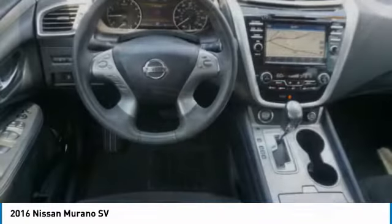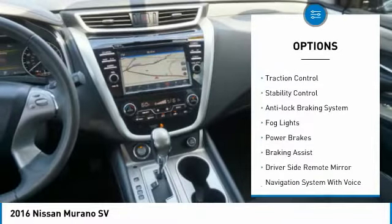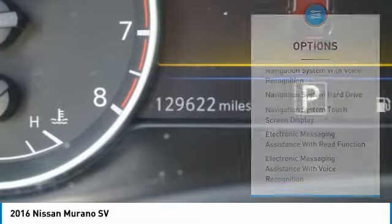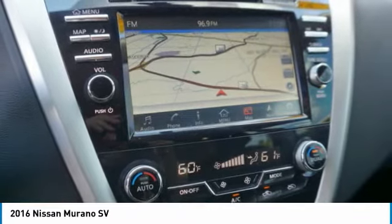Here are some of this vehicle's great options: power windows with safety reverse, alloy wheels, remote engine start, traction control, stability control, anti-lock braking system, fog lights, power brakes, braking assist, and driver side remote mirror.